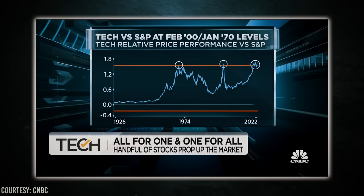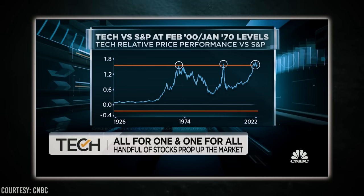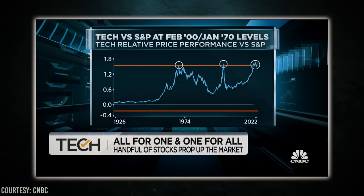Look at this chart from Bank of America. It tells you that we are currently seeing the greatest outperformance of tech versus the S&P 500 ever.